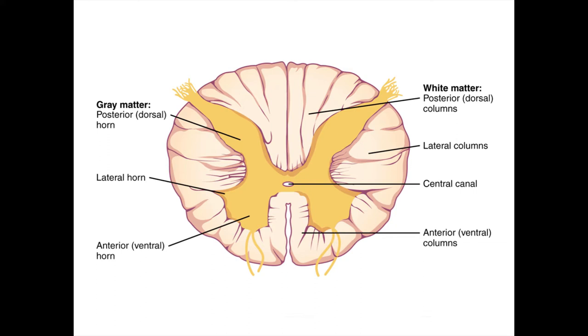The first difference you'll notice in a cross section is the separation between gray and white matter. Unlike the cerebrum, where gray matter is on the outside and white matter is on the inside, the spinal cord features the opposite arrangement — white matter on the outside and gray matter making a butterfly-like shape in the middle. Within these are further subdivisions based on function.